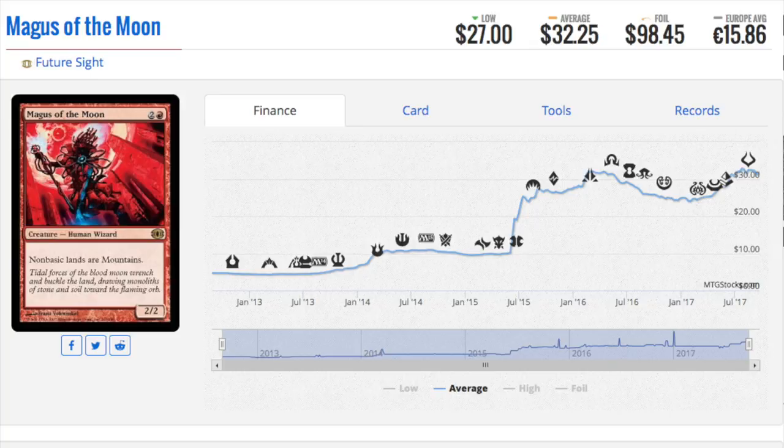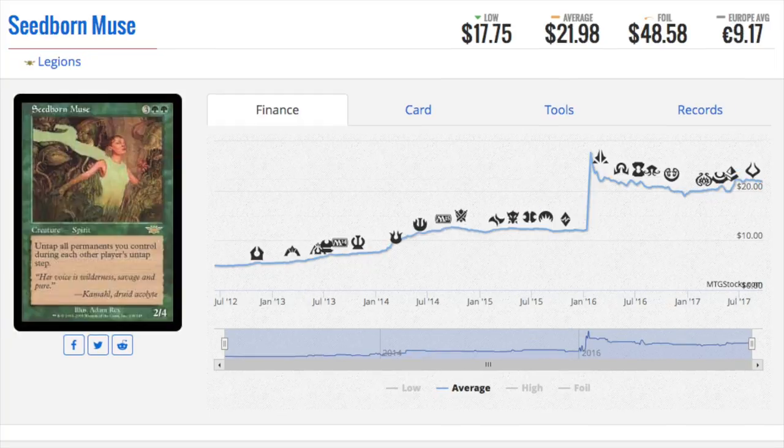Seedborn Muse — as you can see from that little blip, that was the banning of Prophet of Kruphix. I like this card a lot in foil and think it's hard to reprint mainly because it's a Spirit, and they don't seem to like this type of ability since they banned Prophet of Kruphix. Even if Prophet became unbanned, Seedborn Muse would still be very playable. It's almost a $50 foil, which I honestly think is low. The reprint is in 8th Edition, but you want foils from the first set the card appeared in.